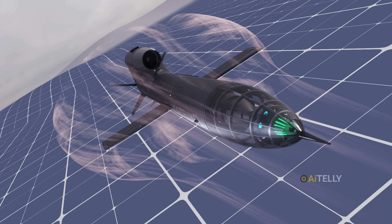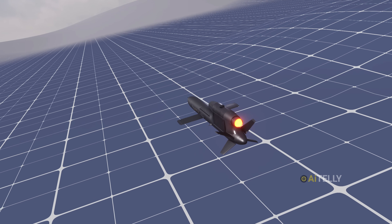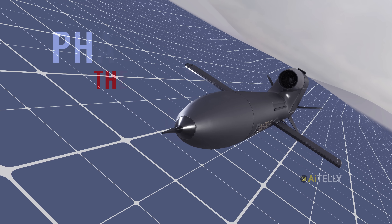Its straight wings deploy, catching the air, and its jet engine takes over. The Flamingo is now a small unmanned jet beginning its long, lonely flight. The cruise navigation has done its job — the missile is now at the target area.